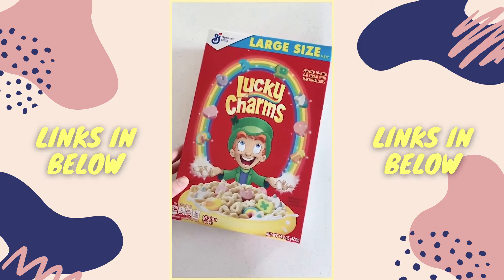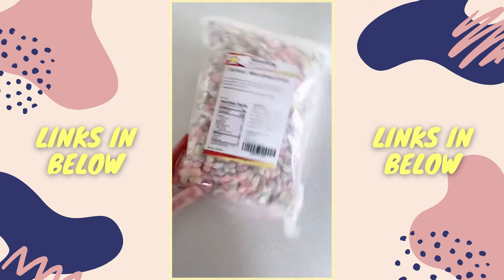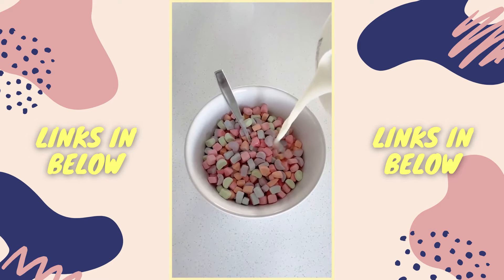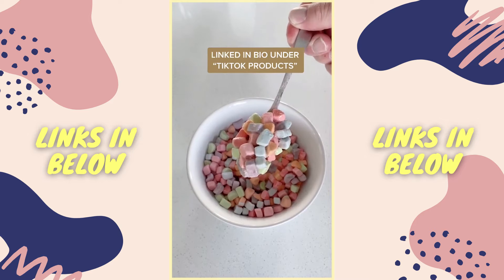We all know that the best part of Lucky Charms is the marshmallows, so the good news is I found a full pound bag of just the marshmallows. This is basically like my childhood dreams in one bowl. It is so good — tag all of your cereal-obsessed friends.